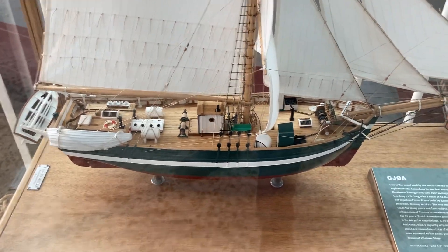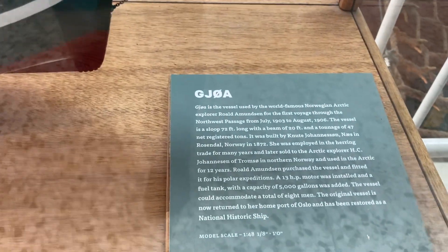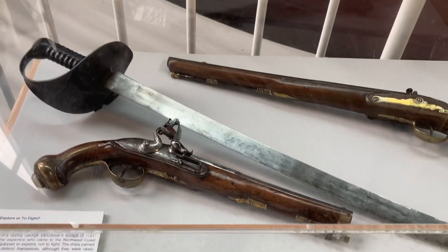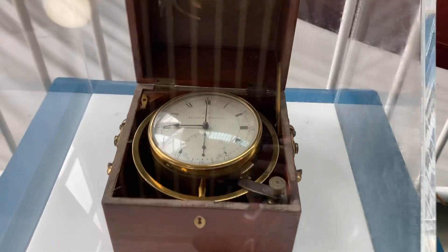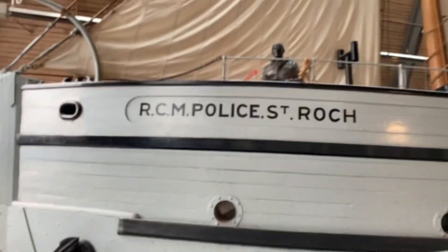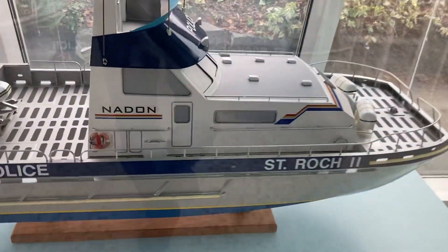Here's a model of a Norwegian ship. Some cool artifacts. Here's the salvage too.